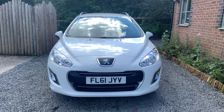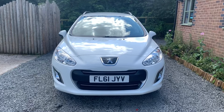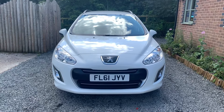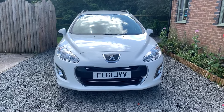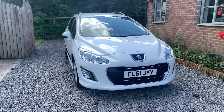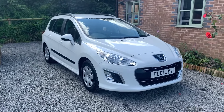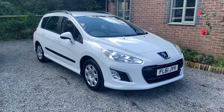Welcome to Dunley Car Sales and to the video of our 2011 Peugeot 308 Access turbo diesel station wagon. This car is a 1.6 and benefits from having just one company owner from new, complemented by comprehensive service history.